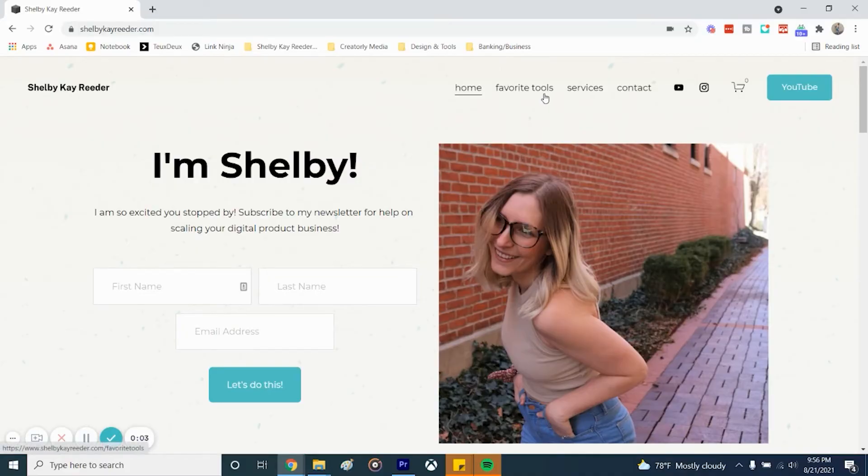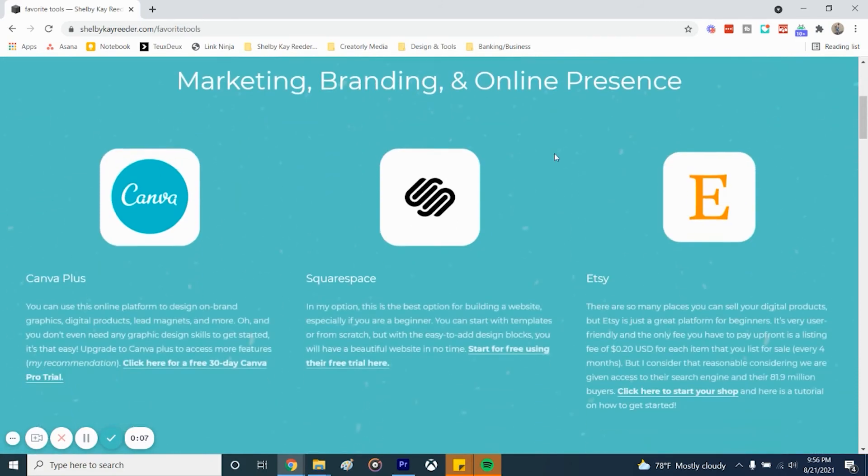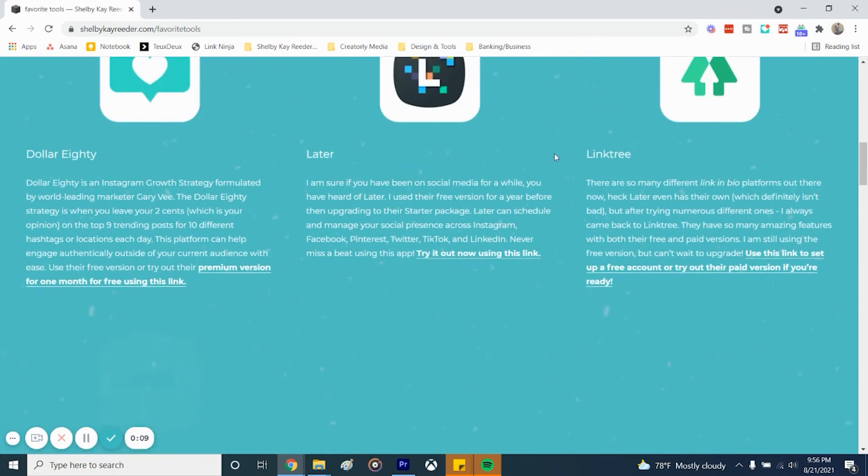If you're curious and want to check out QuickBooks, you can get the first 30 days for free using the link in the description. Now I use a lot of other tools for my business as well, and you can check all of those out at shelbykreader.com/favorite-tools. But I definitely feel like these are the top six tools you need when starting a digital product business. Before heading over to my website, maybe watch this video here about the different products you can create on Canva to sell in your digital product business.